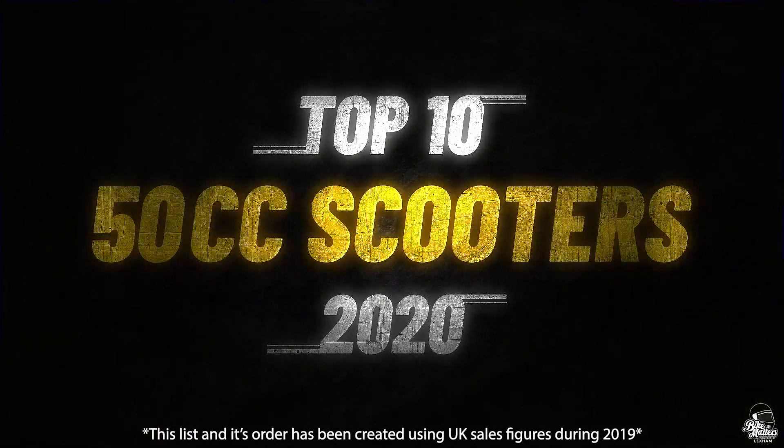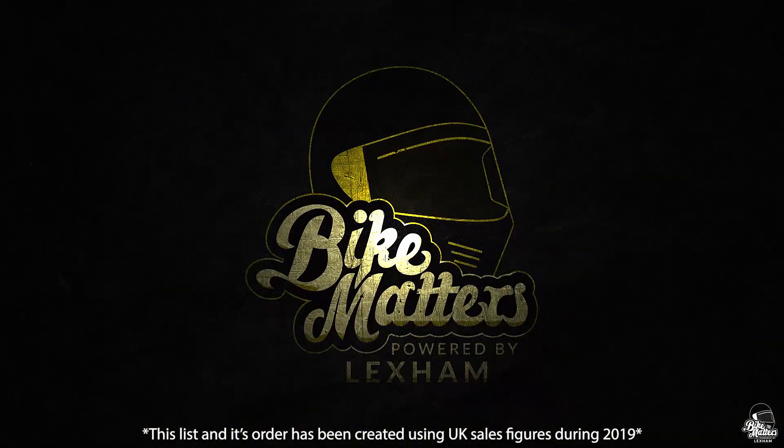Updated for 2020, this is the top 10 50cc scooters available new in the UK.